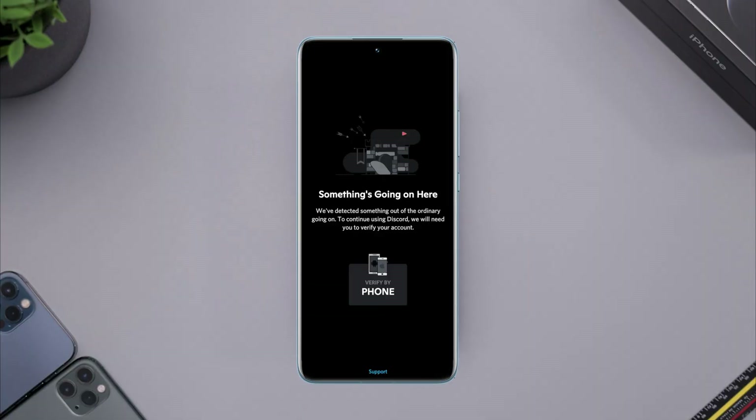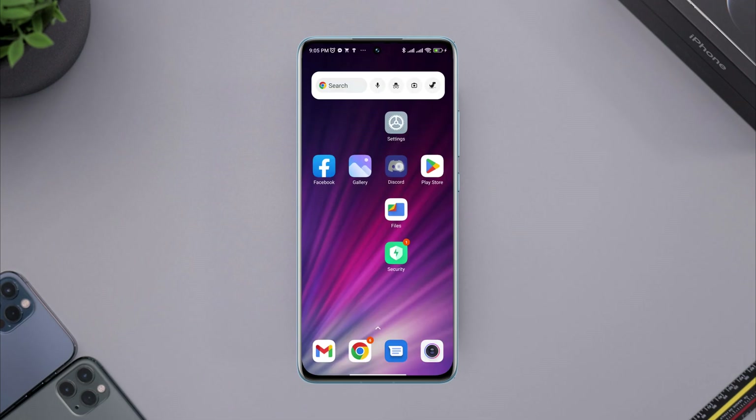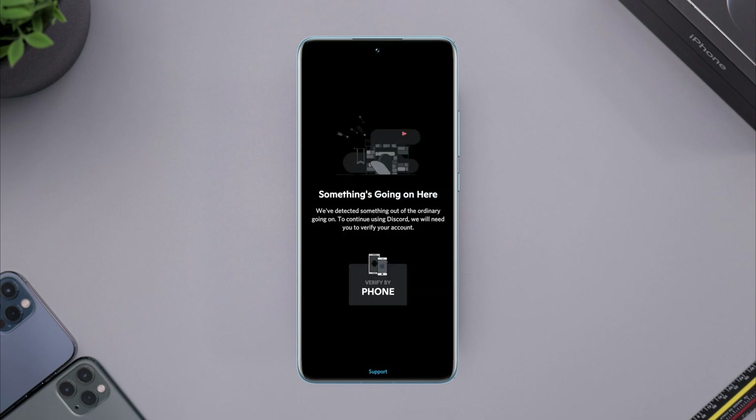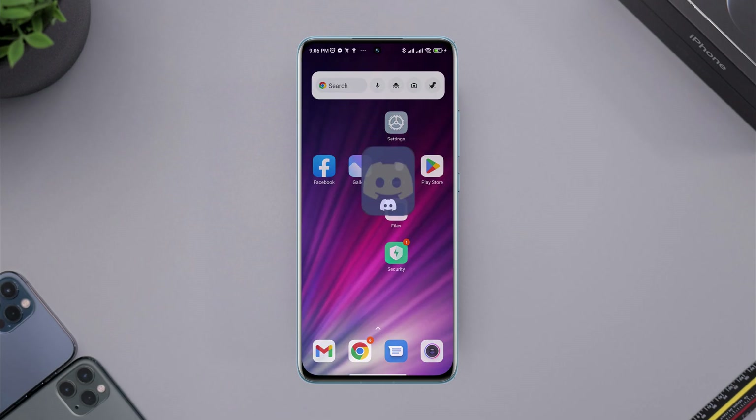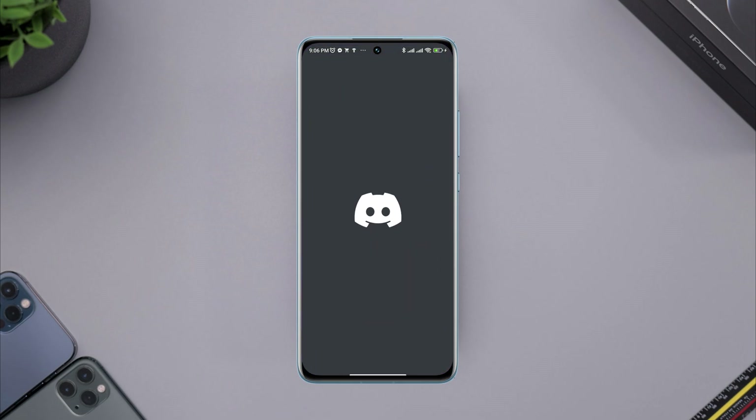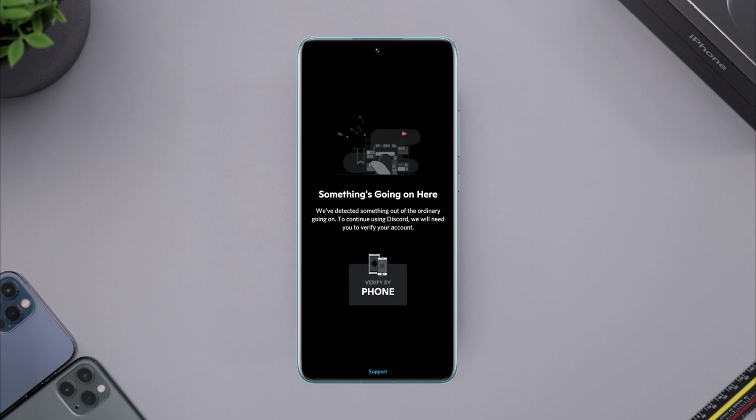Is your Discord keeps showing you 'something is going on here' error on Android or iPhone recently? Some Discord users keep saying that unfortunately something is going on here. If you find that the Discord app is not working and only showing you 'something is going on here,' then you need to follow this video very carefully.